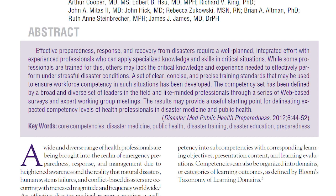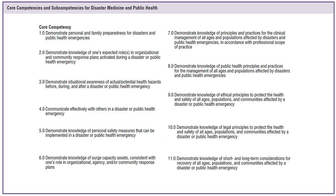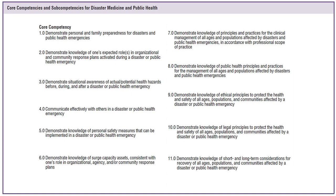Back in 2012, a broad set of leaders in the field developed a core competency model that describes the core knowledge and skills that disaster medicine and public health professionals need to prepare for, respond to, and recover from disasters and public health emergencies. There are 11 core competencies in all, along with sub-competencies, and they're designed to help health professionals support situations like the one I described in the opening.